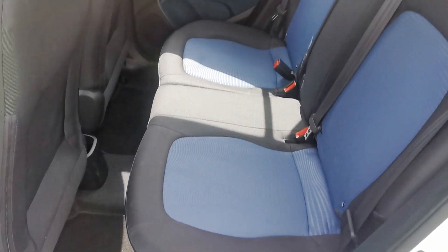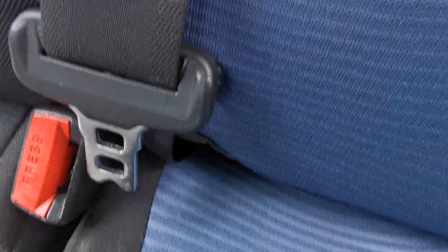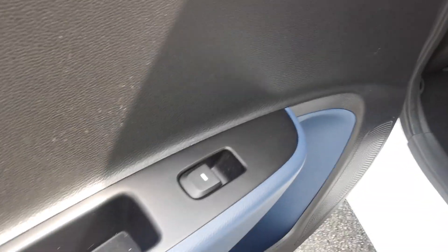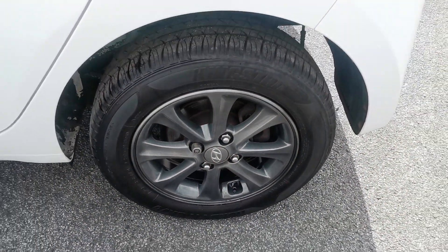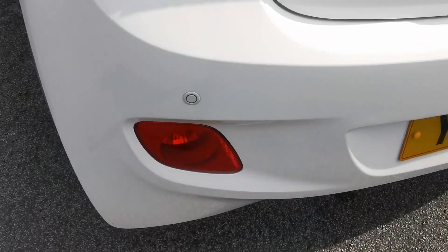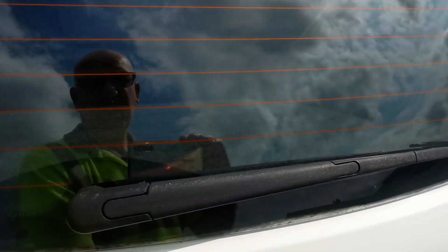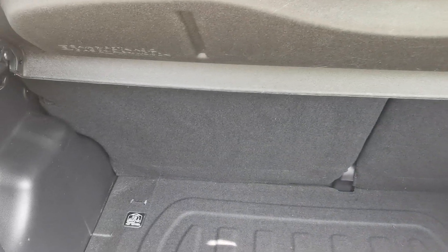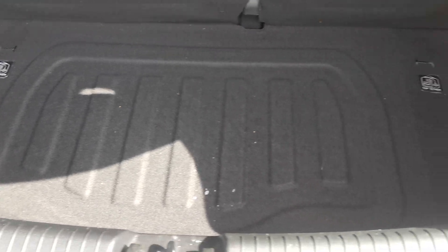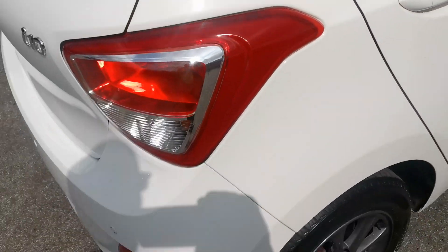Moving into the rear passenger area, the car has room for three passengers, ISOFIX fixing points for a baby seat, and electric rear window openings. Moving around to the rear, there are rear parking sensors. Inside the rear load area you've got 60/40 split fold-down rear seats for increased load capacity, and the car is equipped with a space-saver spare wheel.